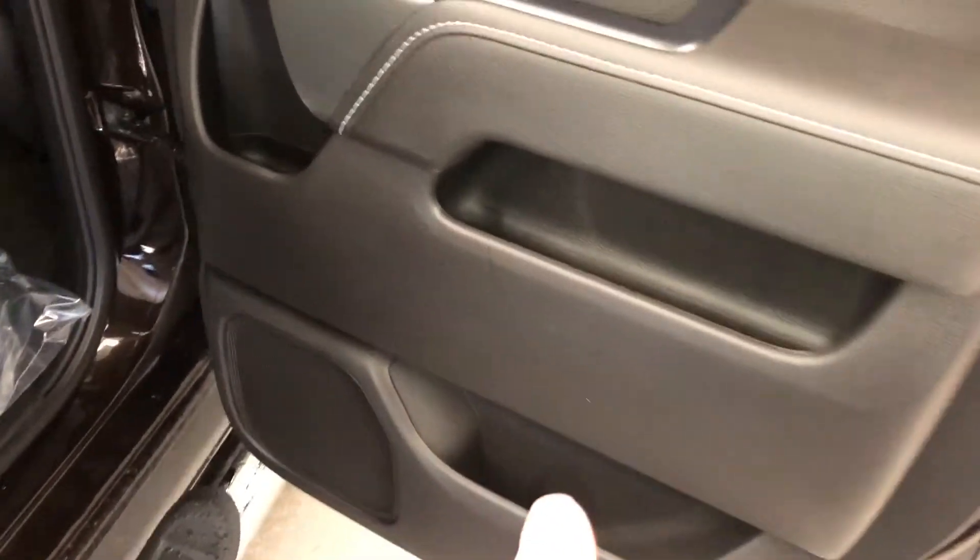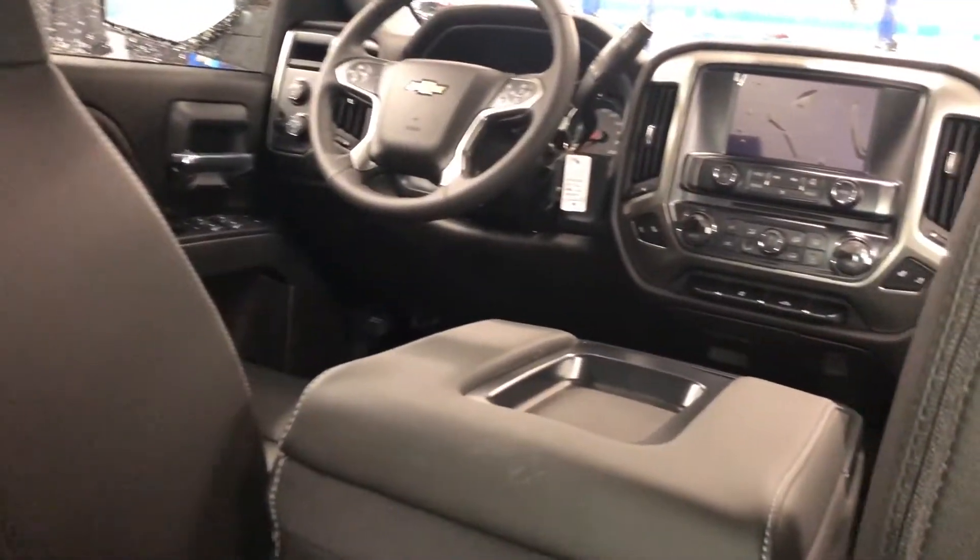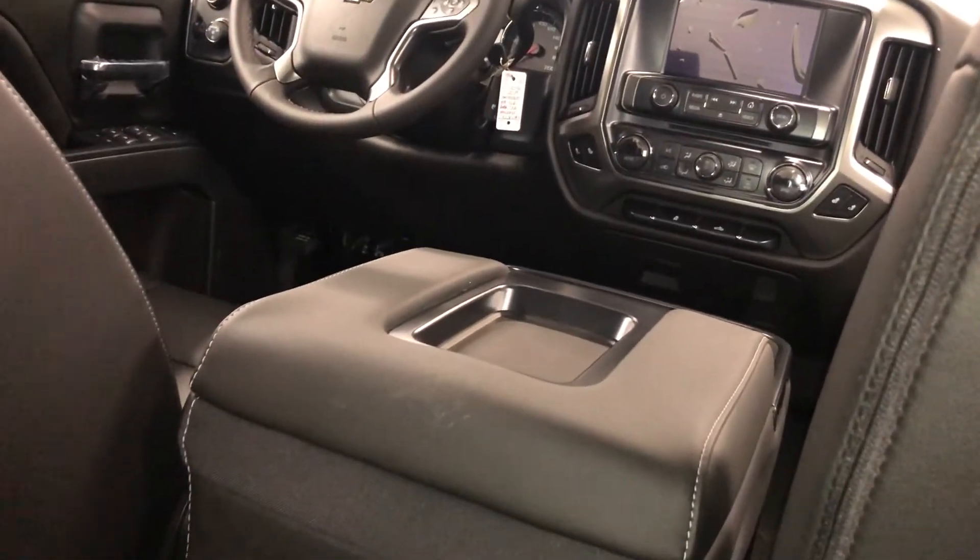Rear door — you can see you have storage here on the double cab. Power windows, storage behind the seats in the pocket here. You have another power outlet right in the middle and some storage. And of course, rear window defrost. Don't forget — 4G LTE Wi-Fi. This truck is its own wireless hotspot.